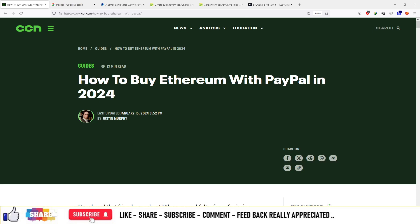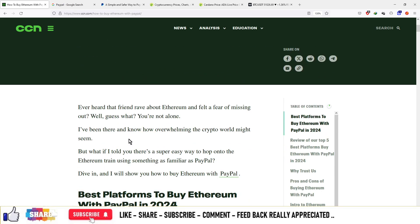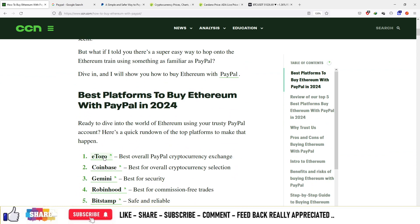Okay guys, I got your update that is regarding Ethereum and how we can purchase Ethereum with PayPal. On this article you can see various options to purchase Ethereum such as eToro, Coinbase, Gemini, Robinhood, and Bitstamp. These are various exchanges where you can sign up on their platform and purchase, sell, and hold cryptocurrencies.